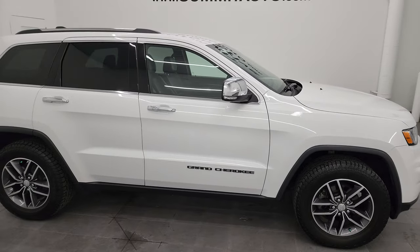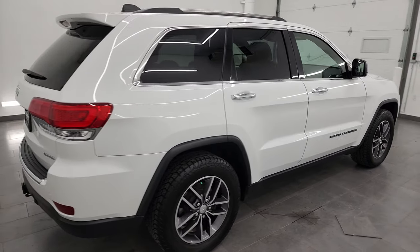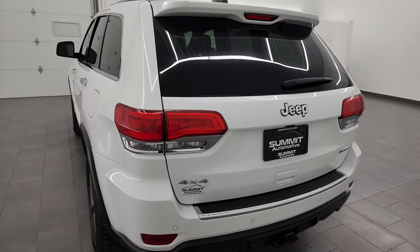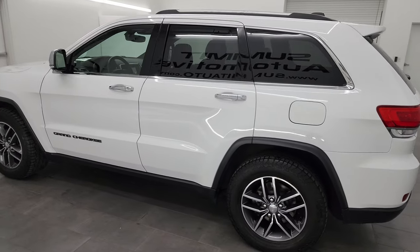Hey, this is Brett and this 2017 Jeep Grand Cherokee Limited is stock number 23J533A. I am here at Summit Automotive in Fond du Lac, Wisconsin, your new and used Jeep and Jeep Grand Cherokee headquarters.